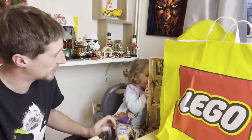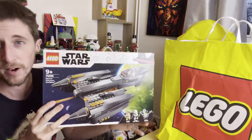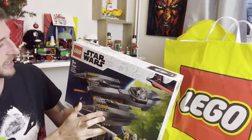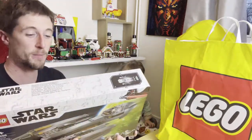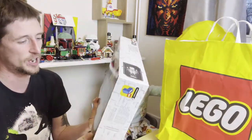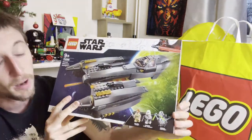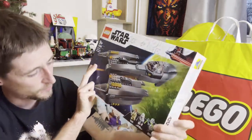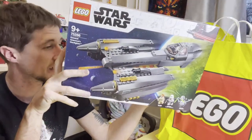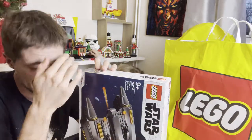First one up for grabs today is the General Grievous Starfire, set number 75286. I got this on a bit of a deal because I think what LEGO actually sells this for is an absolute rip-off. It's a really nice set — it's just a shame it's severely overpriced. It does come with three figures, well two amazing ones, because the other one is complete garbage — it's the wrong minifigure. But it's still a pretty cool set.